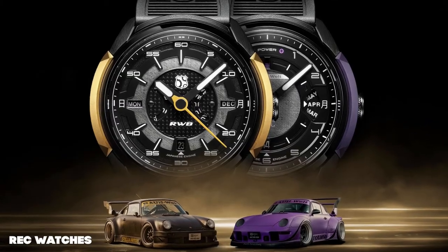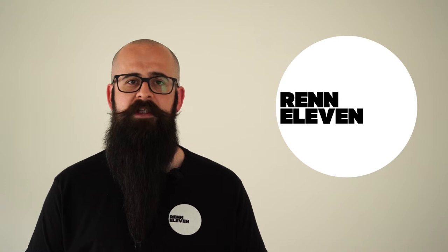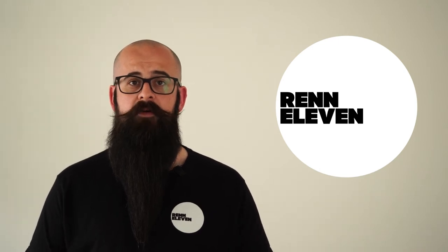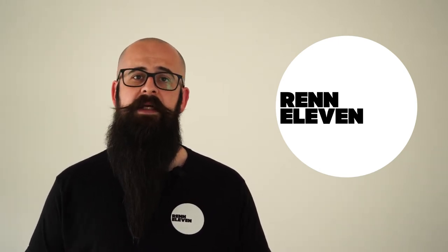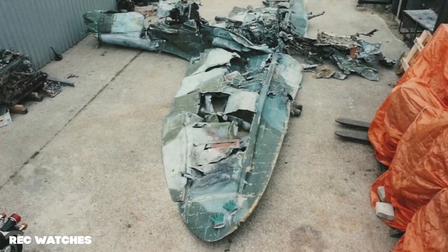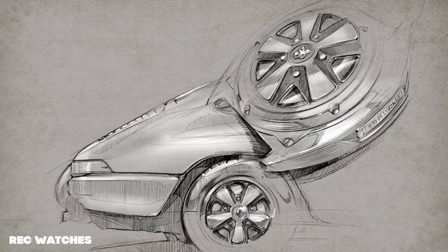Next up, Danish watchmakers REC and Japanese Porsche tuner RWB are collaborating on a super special limited edition pair of timepieces. If you're unfamiliar with REC, they've made a name for themselves in the watchmaking industry over the last few years, creating excellent automatic timepieces using recycled parts from planes and cars, such as the Ford Mustang, Supermarine Spitfire, and our favourite, the Porsche 911.